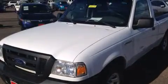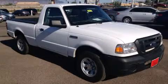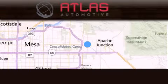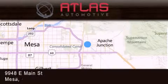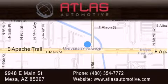Contact us today and schedule your opportunity to see this vehicle in person. Atlas Automotive is located at 9948 East Main Street in Mesa. Our goal is to exceed all of your expectations to ensure that you'll return for future visits.